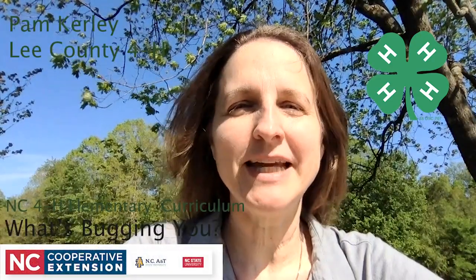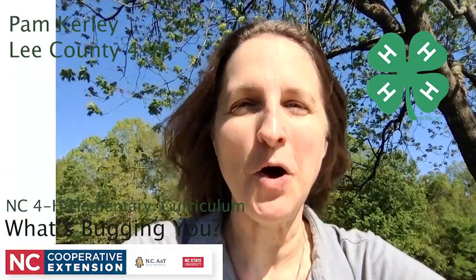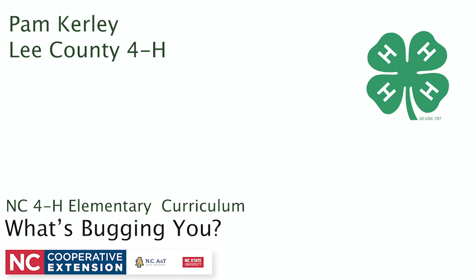Welcome to North Carolina 4-H Spark and Lee County 4-H at Home. I'm Pam Curley and I'm glad to have you join me at home. Today's program comes from a North Carolina elementary curriculum called What's Bugging You? We share our environment with many plants and animals, and the environment provides basic needs for plants and animals to grow and develop.